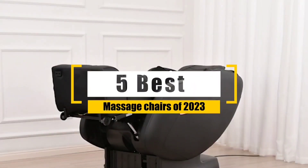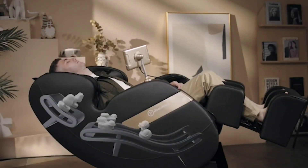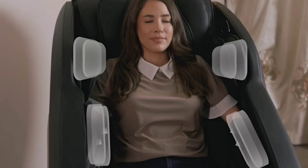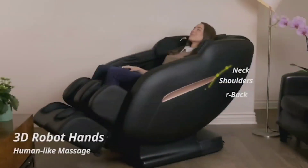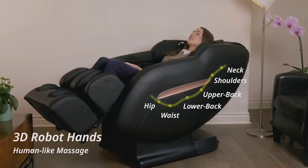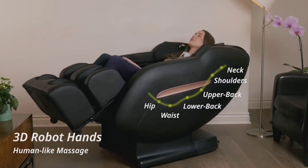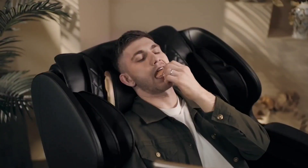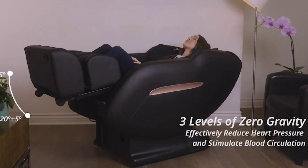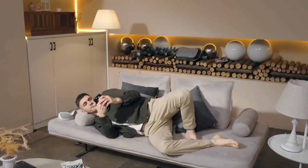Best Massage Chairs of 2023. This list of best massage chairs is based on massage performance, build, quality, price, and more. I've included options for every type of consumer, whether you're looking for a basic model that can loosen up tight muscles or a premium option with advanced technology for more in-depth relief, we'll have the best massage chair for you. If you want more information and the most up-to-date pricing on the products we mentioned, be sure to check the links in the description.